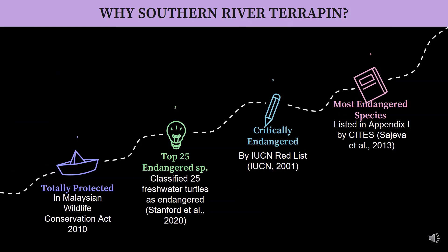Why the Southern River Terrapin? Because of four factors: it is totally protected under the Malaysian Wildlife Conservation Act 2010, listed in the top 25 freshwater turtle endangered species, critically endangered on the IUCN Red List, and listed under CITES Appendix One.